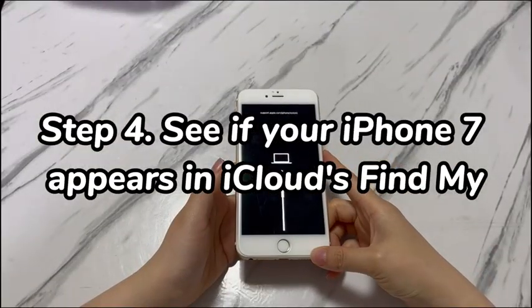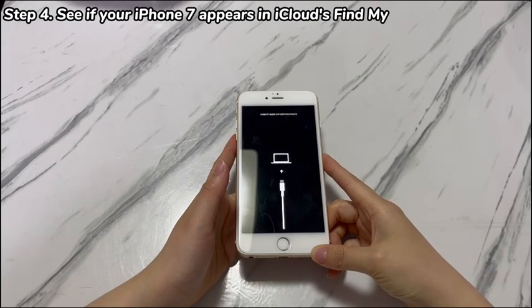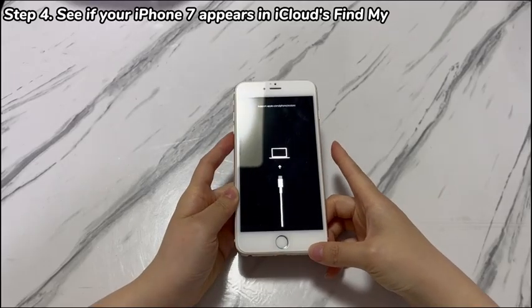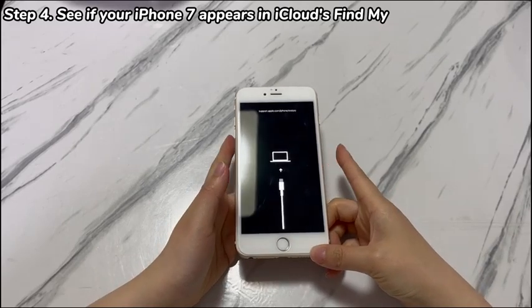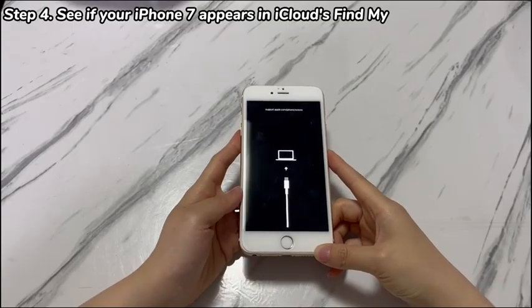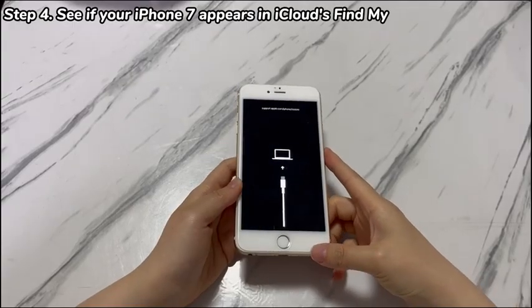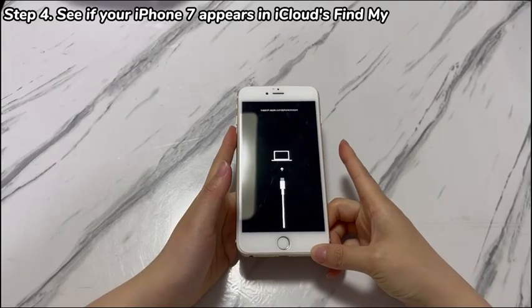Step 4: See if your iPhone 7 appears in iCloud's Find My. Have you turned on Find My on your iPhone 7 before entering recovery mode? If yes, you'll get one more way to fix an iPhone 7 that won't get out of recovery mode. It allows you to log in to iCloud and then reset the device using the remote erase feature. As this will delete everything on your phone, you're only advised to attempt this method when you have backups or don't care about the data loss.